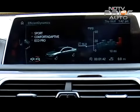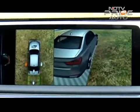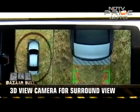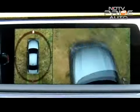The gesture control also lets you use the car's 3D view camera to spin the image 360 degrees to see around the car. It also stitches together images from various cameras to produce an animated real-time rendering of the car's surroundings.